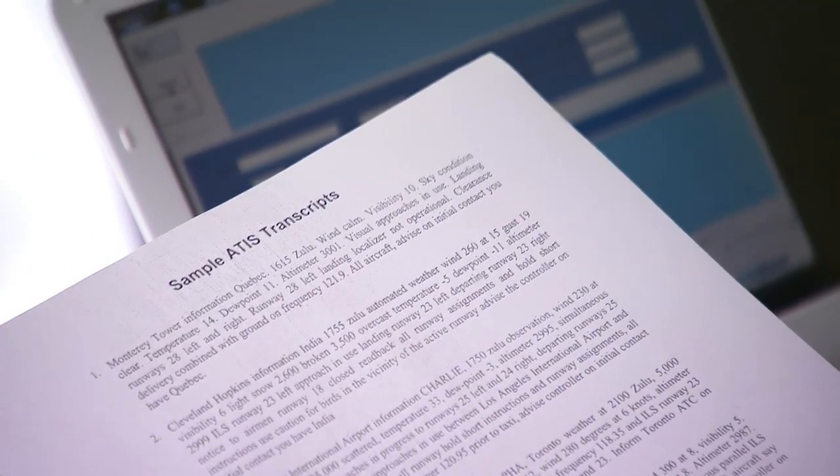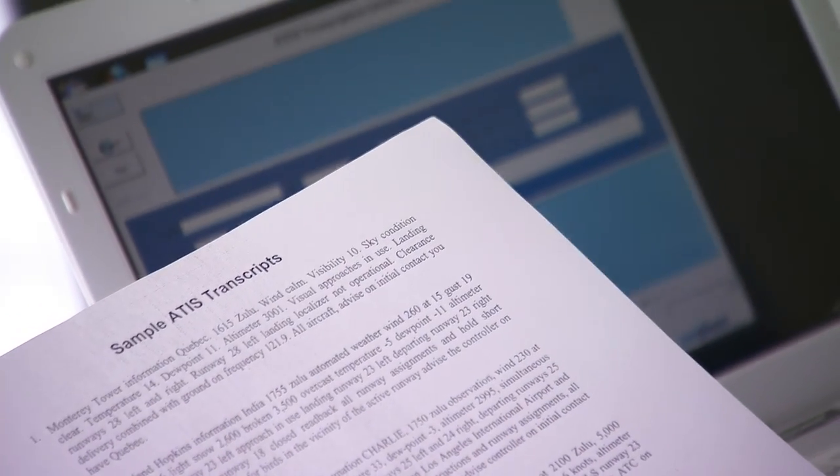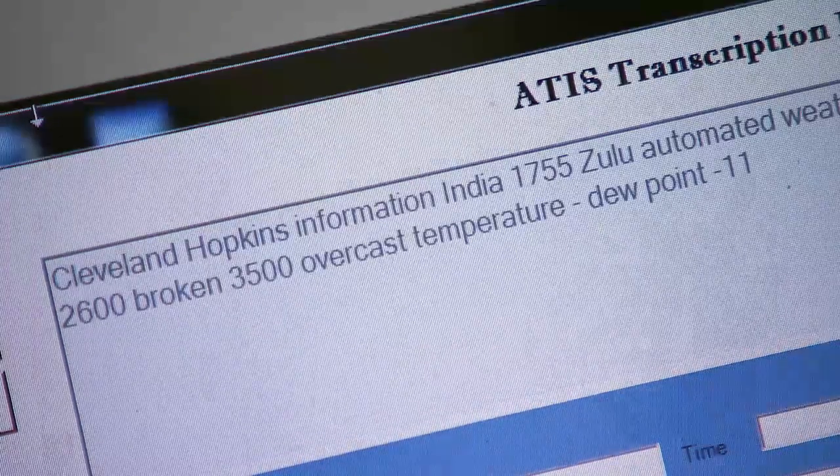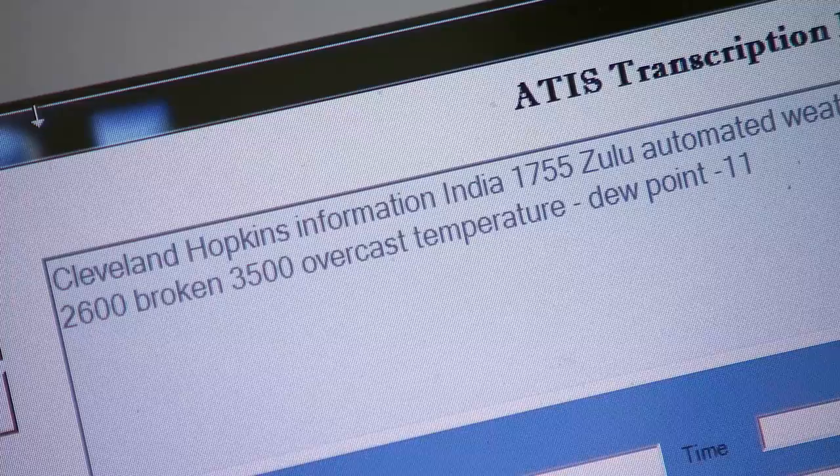Cleveland Hopkins Information India, 1755 Zulu, 2600 broken, temperature minus 5, dew point minus 11, altimeter 2999. Advise the controller on initial contact, you have India.